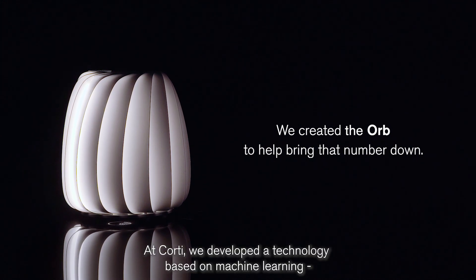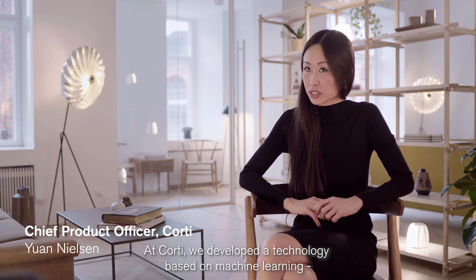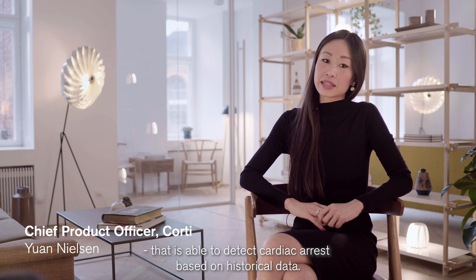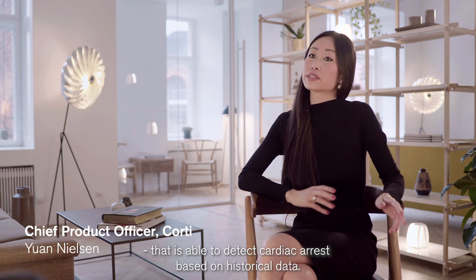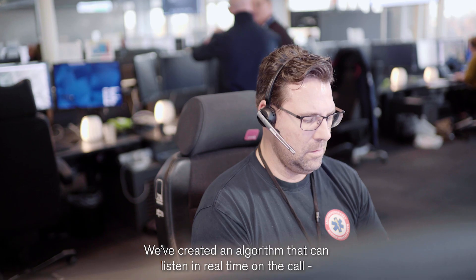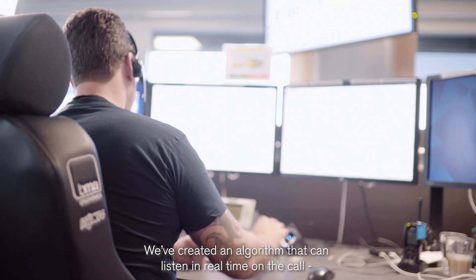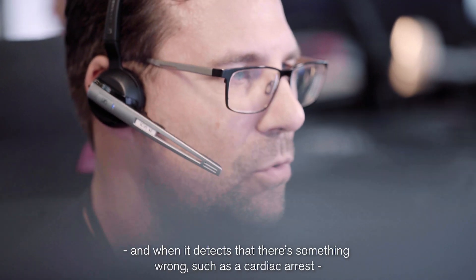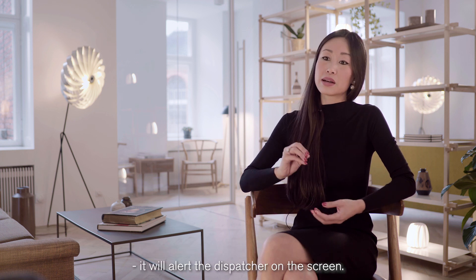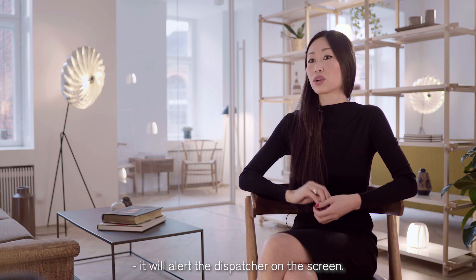At Cordy, we developed a technology based on machine learning that is able to detect cardiac arrest based on historical data. We have created an algorithm that can listen in real time on the call, and when it detects that there is something wrong — such as a cardiac arrest — it will alert the dispatcher on the screen.